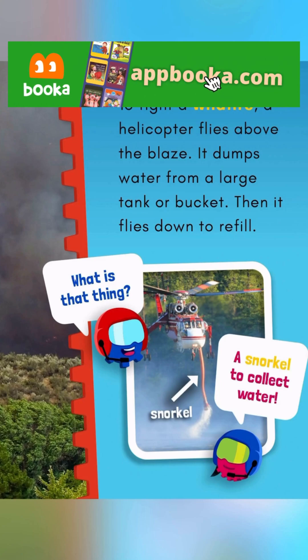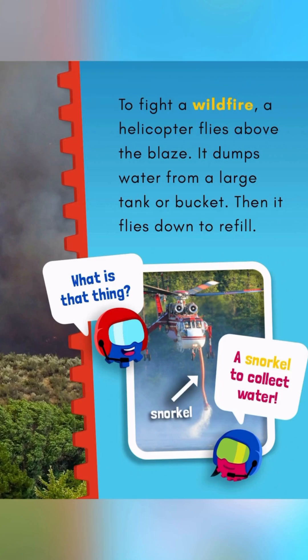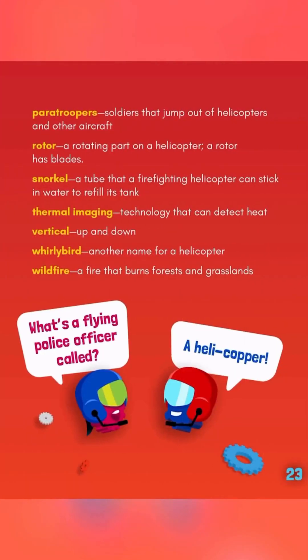Then it flies down to refill. What is that thing? A snorkel to collect water. What's a flying police officer called? A helicopter!